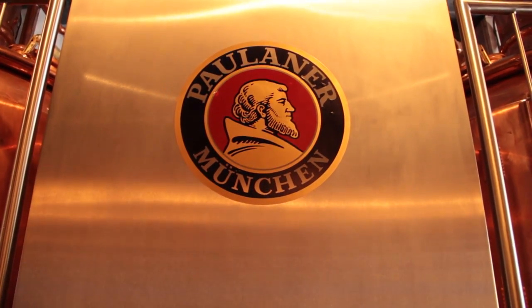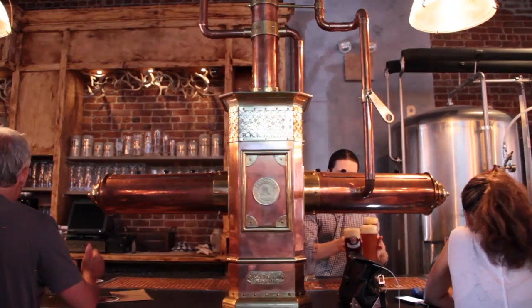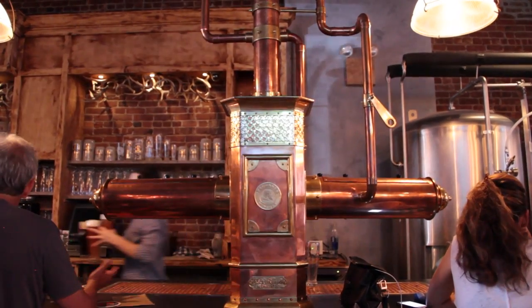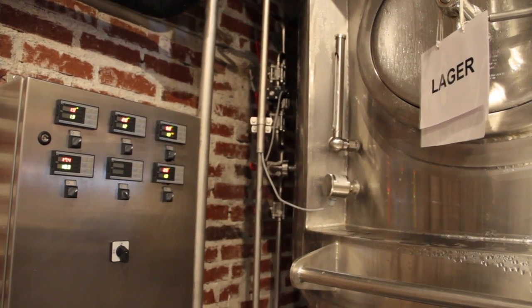My name is Andreas Heidenreich, and I'm a Paulaner Master Brewer in New York City. Paulaner actually has a very old history — it's over 380 years old, and it was founded by monks in Munich. We have 30 Paulaner Brewery houses around the world now, and the concept is we brew the beer in the restaurant.